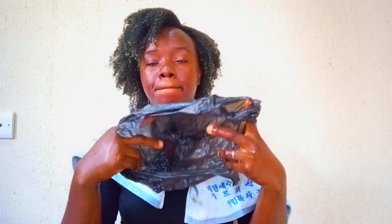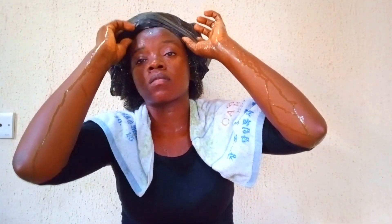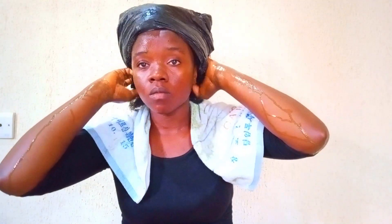Finally, I'm done with the whole procedure. I'll put on a plastic cap to provide heat, and leave it to sit for about 30 to 45 minutes before washing it out. If you enjoy natural hair DIYs, this is the channel for you — please go ahead and subscribe.